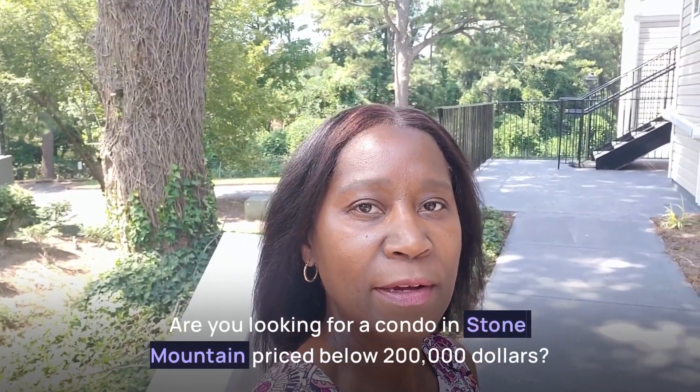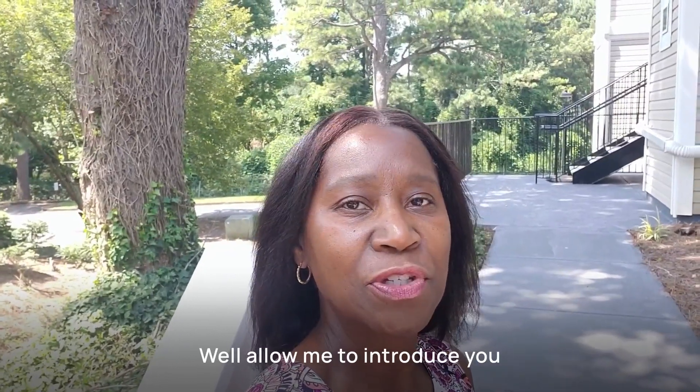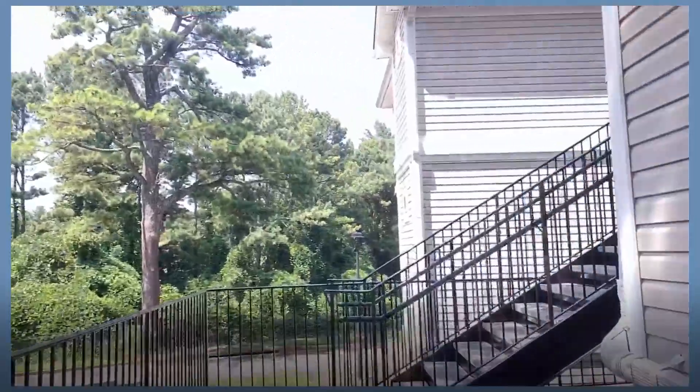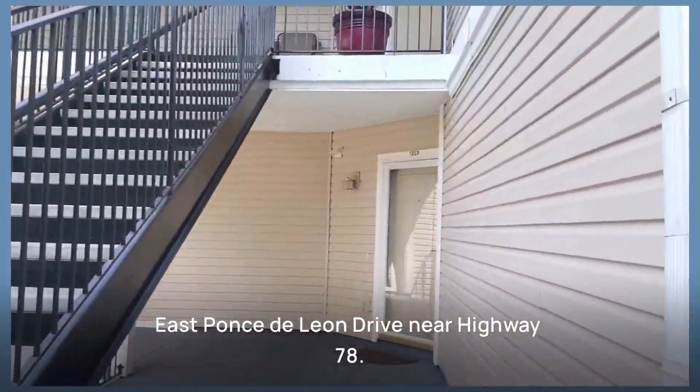Are you looking for a condo in Stone Mountain priced below $200,000? Allow me to introduce you to the Orchard Park condominiums. Let's check one out. Orchard Park condominiums are conveniently located in Stone Mountain, right off East Ponce de Leon Drive near Highway 78.